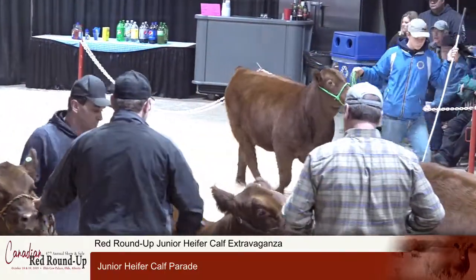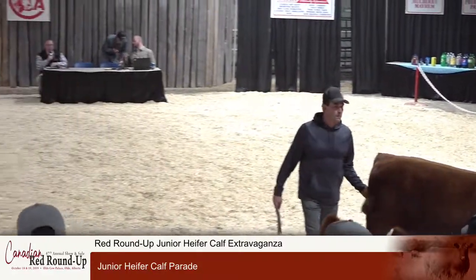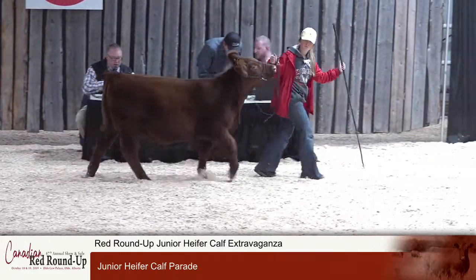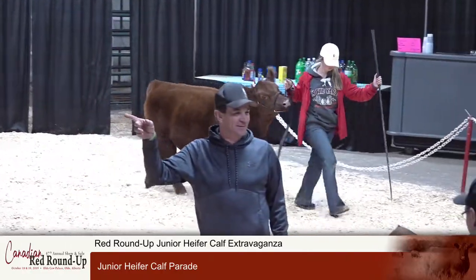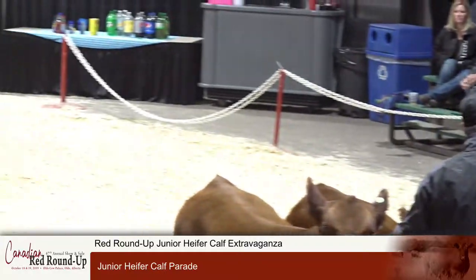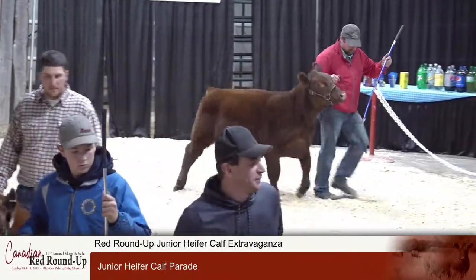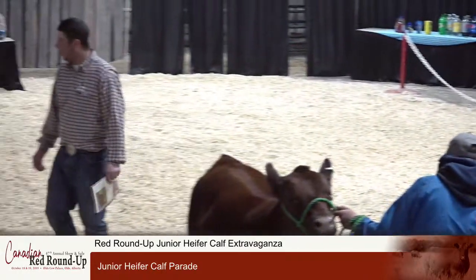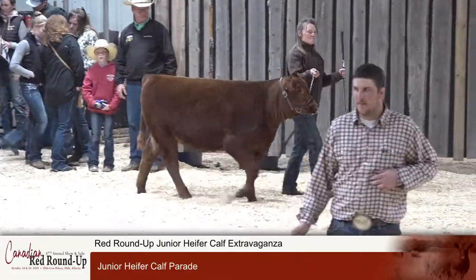Lot 73 is next into the ring: an 810-pound February 2nd-born heifer calf, Red ACC Samaria GG 152G from Anderson Cattle Company — their second heifer calf, the first having shown earlier on the cow. Lot 74 comes next from Southview Ranch, a great operation in southern Saskatchewan. Lot 74 is weighing 775 pounds: Red SVR Lana 6G, one of those signature cow families for the Kauffman crew. Lot 75 also from the Kauffmans of Southview Ranch: Red SVR Cocoa 48G, weighing 630 pounds, born March 23rd — definitely the youngest heifer calf in this consignment at 2019's Red Roundup.